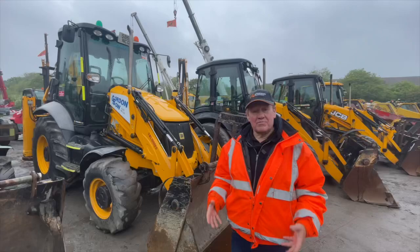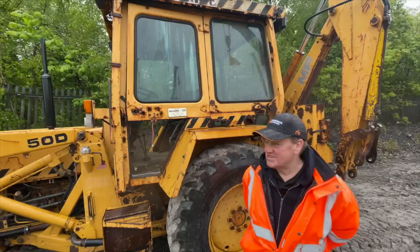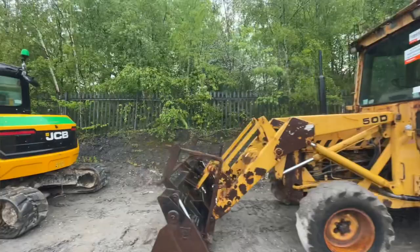Talking of backhoe loaders, I've managed to dig out another old classic — we've got the Massey Ferguson 50D, and this old girl was originally sold here by Kellan's Limited down in the southwest.